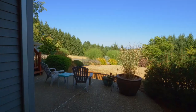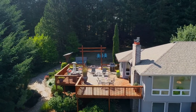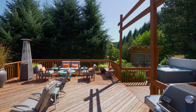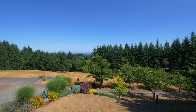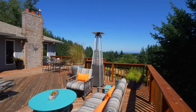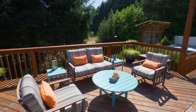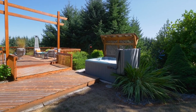Enjoy multiple outdoor spaces to connect with nature or entertain friends and family on the gorgeous deck. It's perfectly situated for amazing views in a wonderfully serene setting. Or relax and unwind in the private hot tub area.